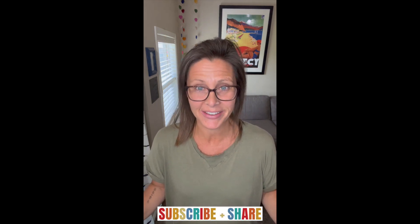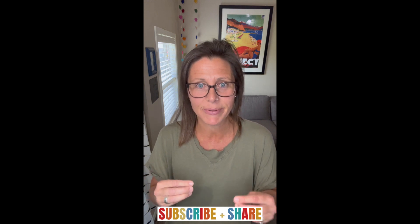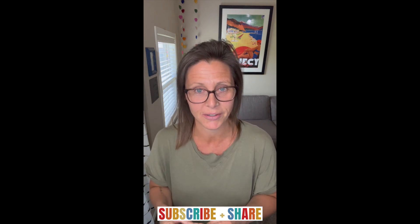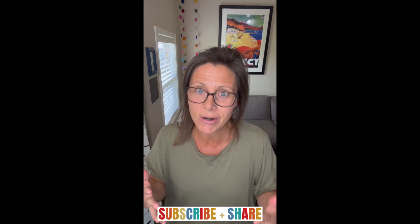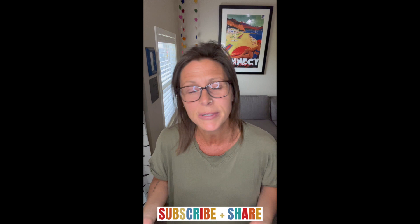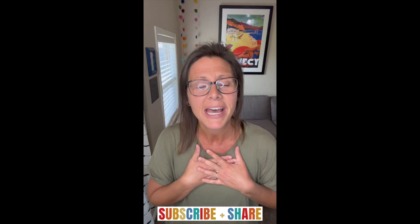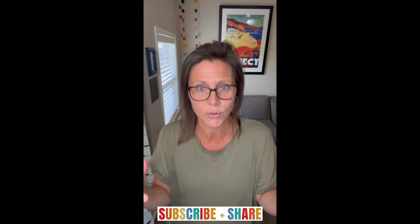Hi, Jessie here. I'm so glad that you found this video. I am passionate about educating people about the power of doTERRA essential oils — I'm obsessed with it, let's be real. So if that's what you want to learn more about, you're in the right spot. And if you haven't subscribed to my channel, would you please subscribe? I would absolutely love that. It'd be a great honor, and I would love to be your virtual essential oil mentor.